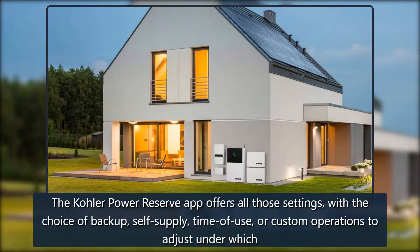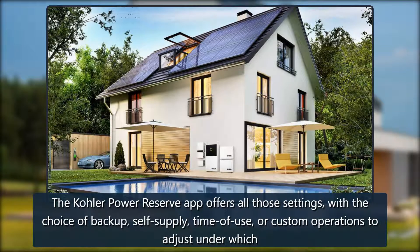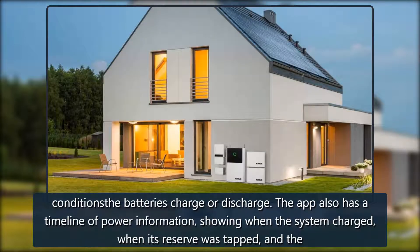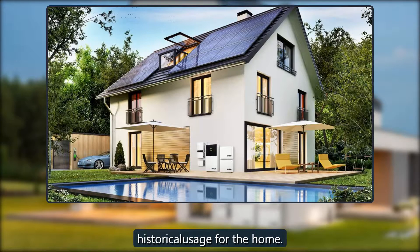The Kohler Power Reserve app offers all those settings, with the choice of backup, self-supply, time of use, or custom operations to adjust under which conditions the battery charges or discharges. The app also has a timeline of power information, showing when the system charged, when its reserve was tapped, and the historical usage for the home.